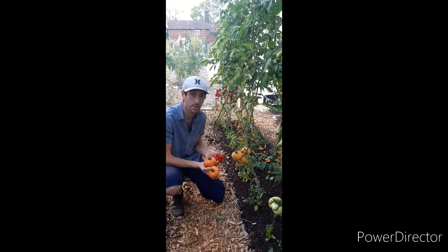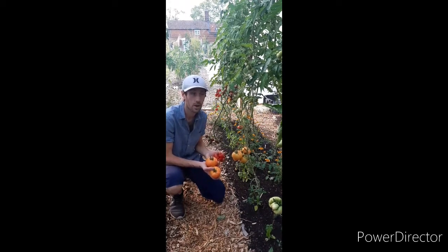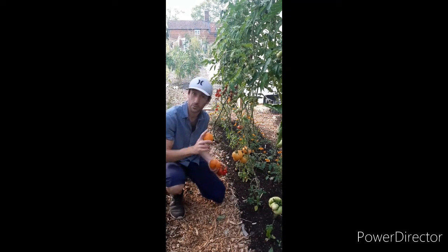So yeah, this is some of my tomatoes in the polytunnel. Absolutely loving it. Been a really good season so far. Hopefully that'll continue for the rest of September, maybe October. And that's it for today. Thanks for watching.